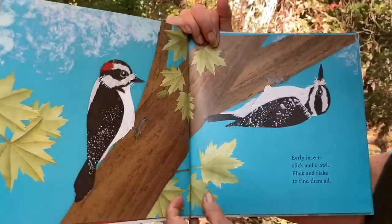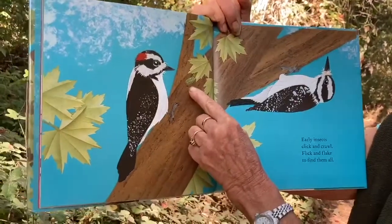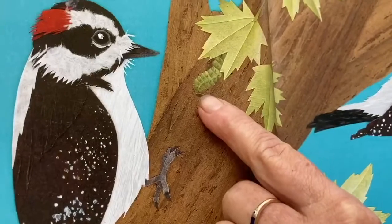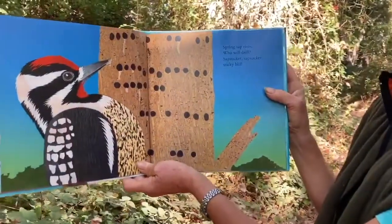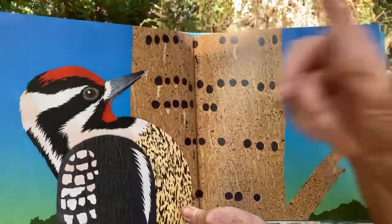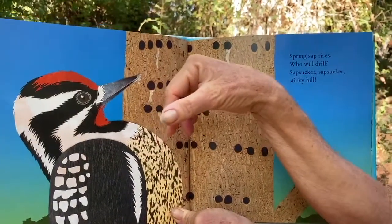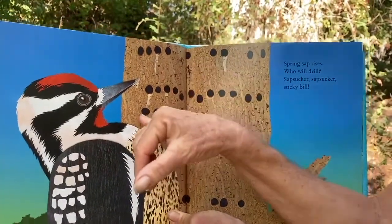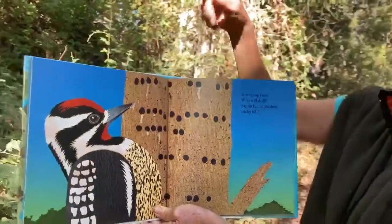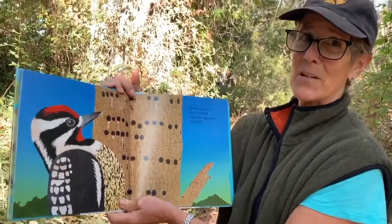Early insects click and crawl, flick and flake to find them all. Look what's here on the tree — who eats leaves? That looks like a caterpillar. Spring sap rises, who will drill? Sap sucker, sap sucker, sticky bill. We have sap suckers here — it's a kind of woodpecker. They make a row of small holes, almost like they have a ruler, and when they come back there's sticky sap that fills up the hole and they sip the sap. Plus they eat the bugs that get stuck.